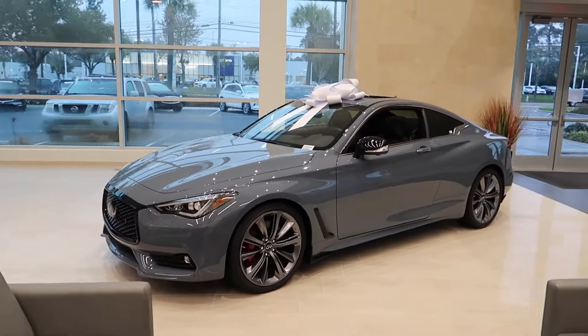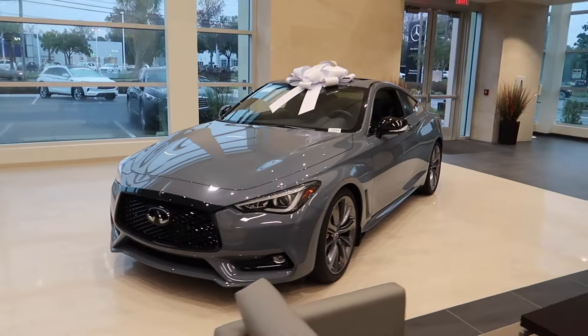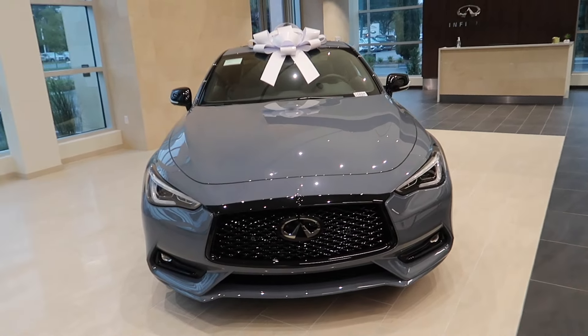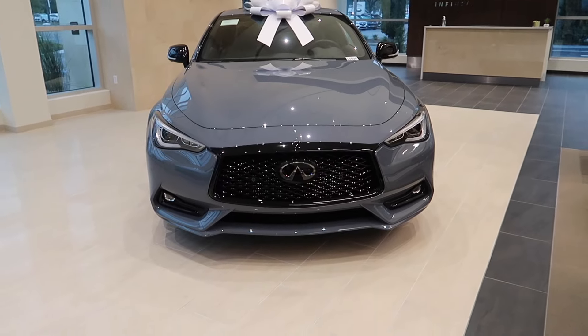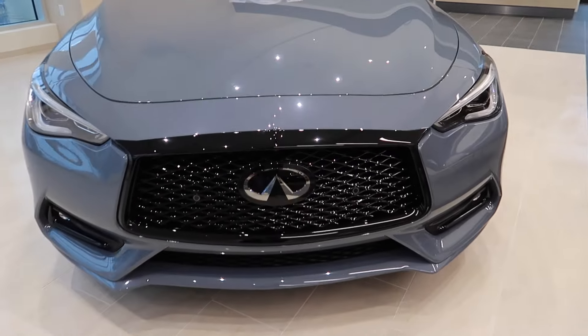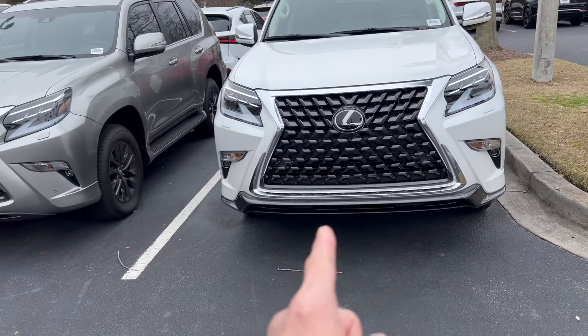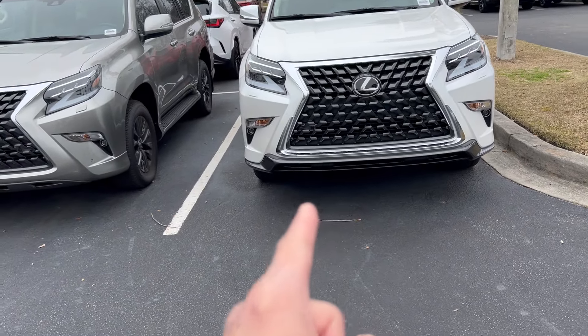I'm considering getting one of these — I don't know which one yet. I've pretty much made the decision to trade in my Q60. I really haven't driven that car much, and to be honest it was a dream car for me, but I guess as you get older your tastes change.